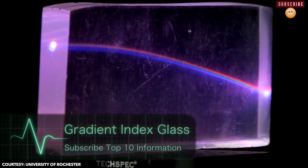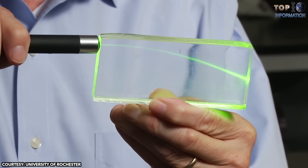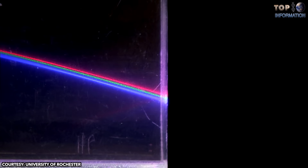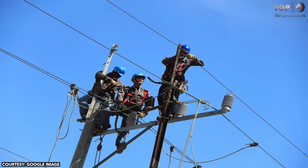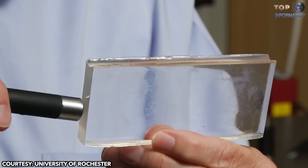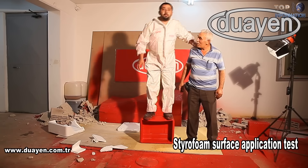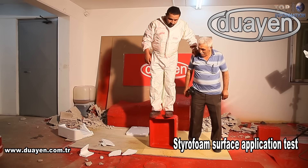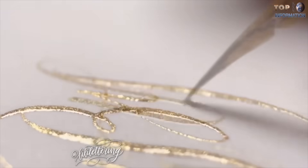Gradient Index Glass. We all know that light does not always travel in straight lines — light curves when it passes through gradient index materials. These are materials that don't have a uniform composition, and the refractive index changes from top to bottom. This material is used in creating optical fibers, which connect our world through telephone signals, internet communication signals, and cable television signals, allowing data to be transmitted as pulses of light across countries and oceans. Thanks for watching! Which material did you find impressive? Let me know in the comments below! If you're new here, feel free to subscribe and don't miss our upcoming video by clicking the small bell icon. See you in the next video — peace!